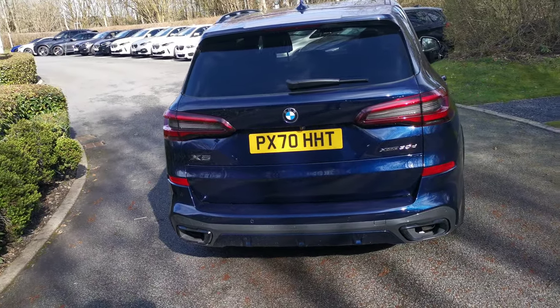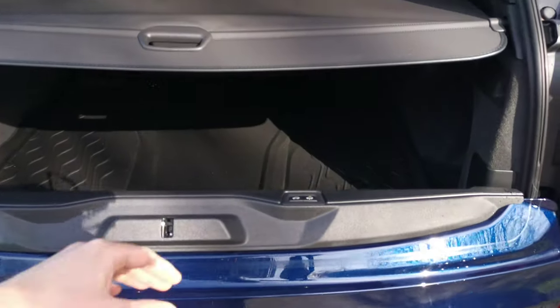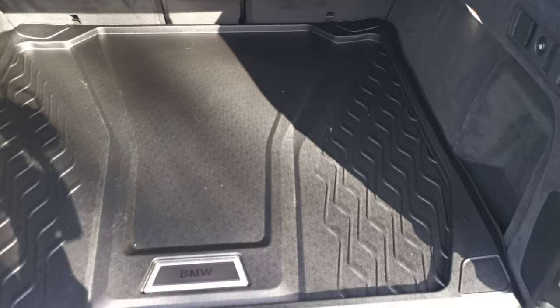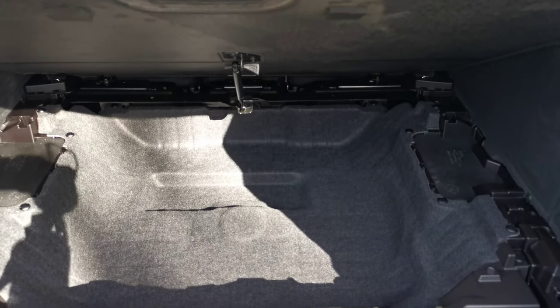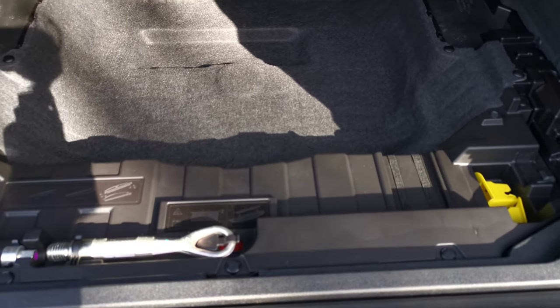The power tailgate is standard on the X5 and can be operated from the key. We also have the split folding tailgate on the X5, and you have the option to lower the air suspension from the rear of the car. The load cover pulls out of the way - this car also has a luggage protector in there. Below that there's very handy storage underneath, and also a section to stow the load cover away so if you have a large item you can drop the rear seats and have fantastic capacity.